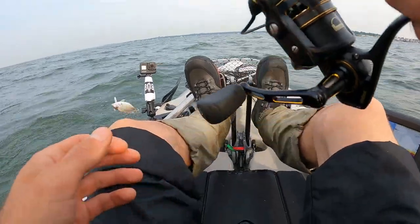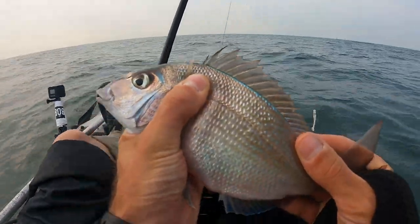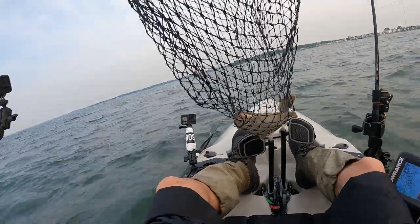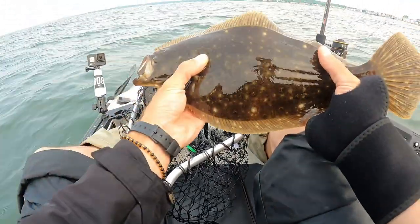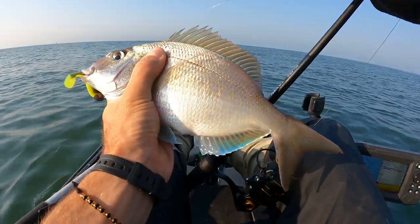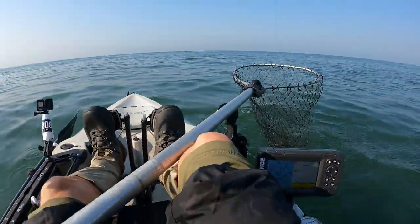After that, I started jigging for fluke and porgy once the bass moved out. But the fluke have been pretty small lately — all in the 15 to 17 inch range, no keeper size. Lots of porgy around though; there's definitely tons of fun with the porgy right now. Just no real big fluke yet.